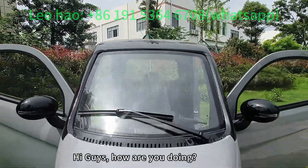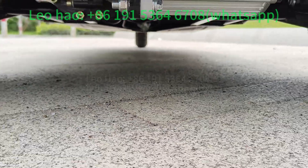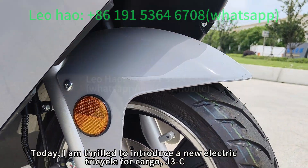Hi guys, how are you doing? This is Leo Hao of Yanlong Motors. Today, I am thrilled to introduce a new electric tricycle for cargo, the J3C.